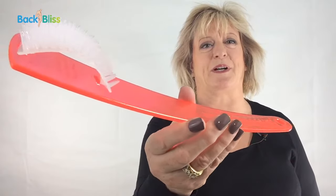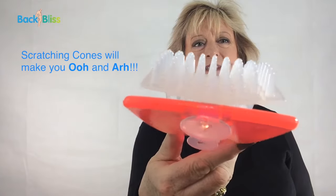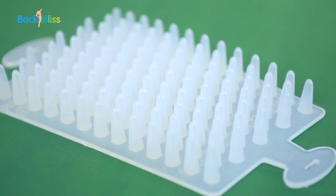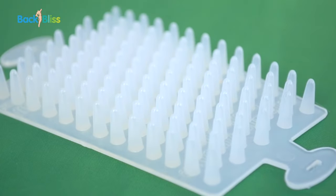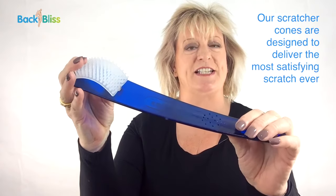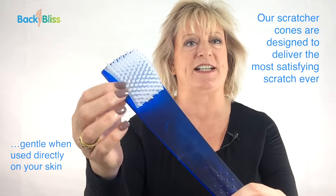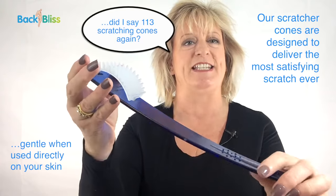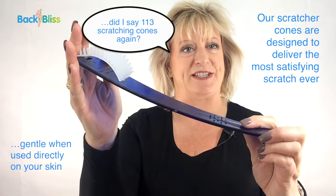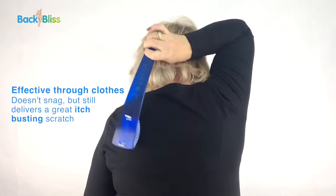Take a look at the pink one with 113 scratching pyramids. Quite simply, Back Bliss is the most robust back scratcher ever. It has a strong, sturdy handle and over 113 specially designed scratching cones to deliver that itch-busting scratch.